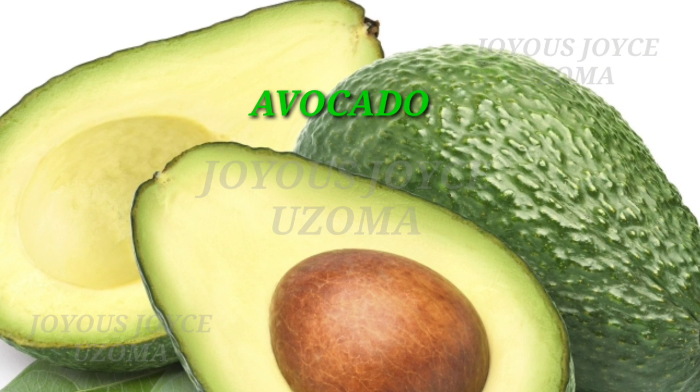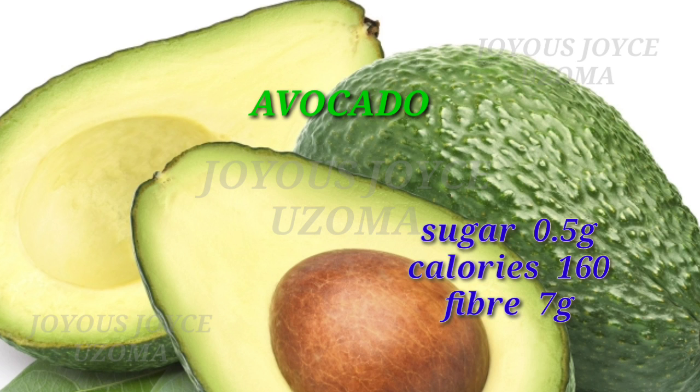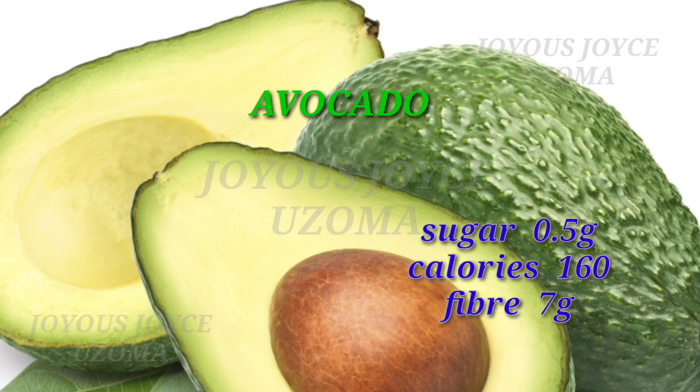First on my list is avocado. Avocado contains sugar 0.5 grams, calories 160, and fiber 7 grams.